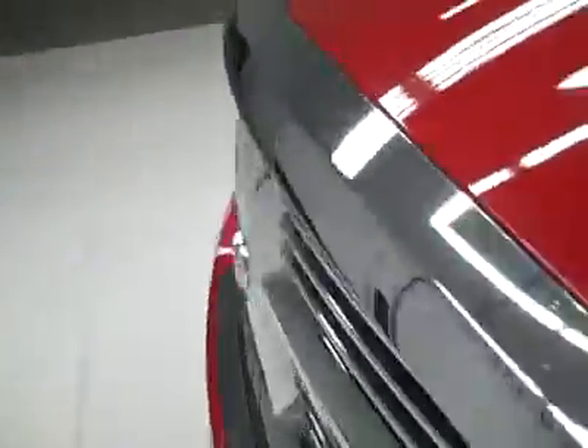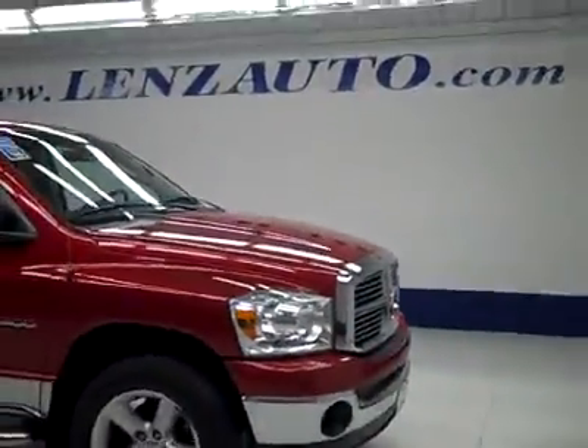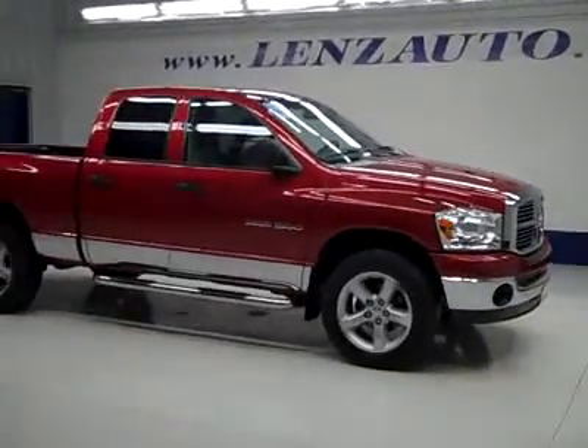Rear view mirrors are heated. And under the hood, nice clean engine bay, running very smoothly. If you'd like to see more pictures along with the full description, or to take a look at one of our other more than 450 trucks and SUVs, visit lenzauto.com.